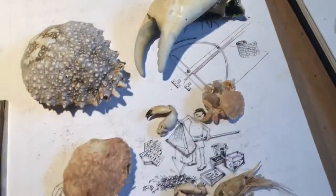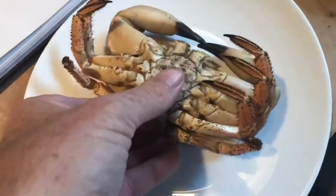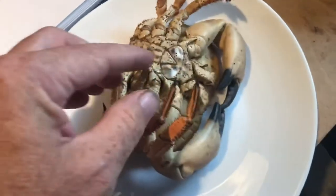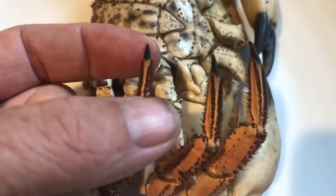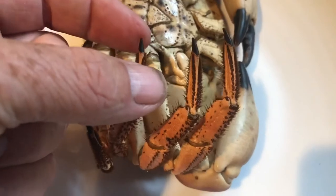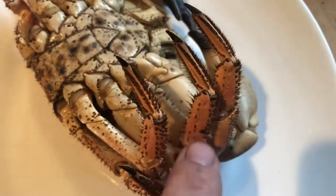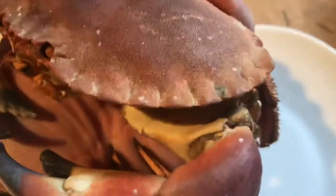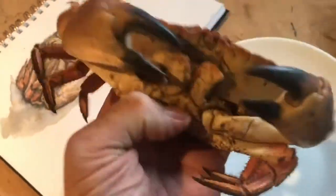We're looking at edible crab legs — edible crabs are interesting because they haven't got swimming hind legs. Some swimming crabs have flat paddles on the back legs for swimming. The ends of the legs on an edible crab are really sharp and spiky, and their legs are hairy and rough. They have this wonderful scalloped shell, a bit like a pasty.